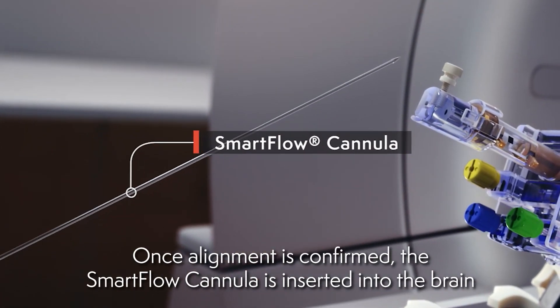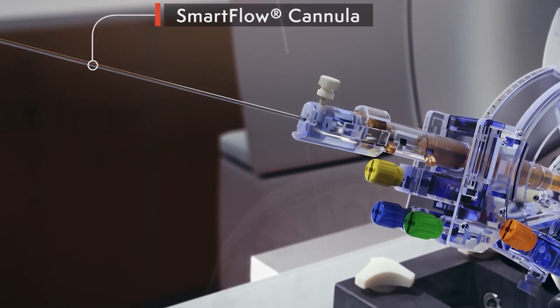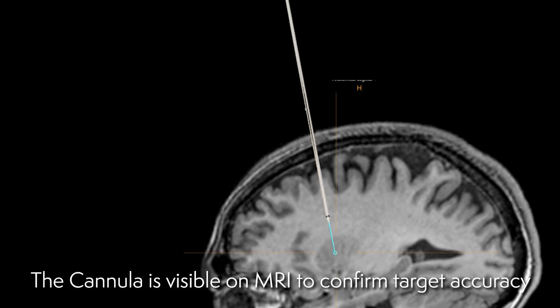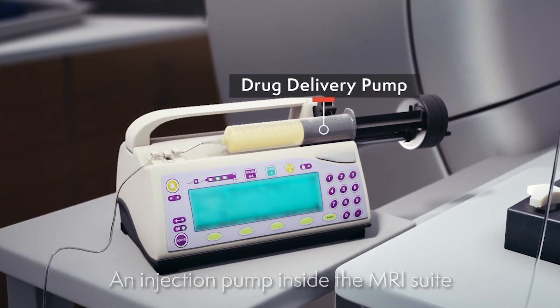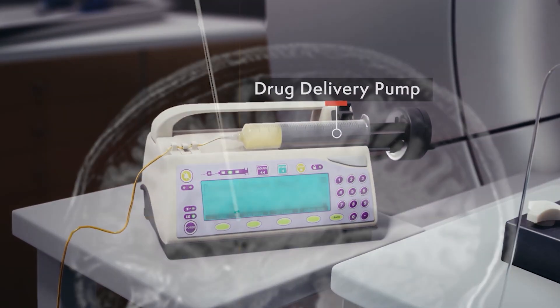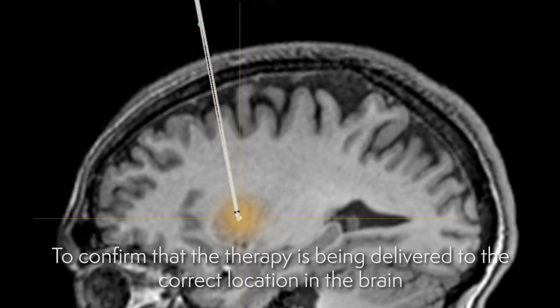Once alignment is confirmed, the SmartFlow cannula is inserted into the brain. The cannula is visible on MRI to confirm target accuracy. An injection pump inside the MRI suite is used in the research trials to deliver the gene therapy. The infusion can be monitored in real time by the physician to confirm that the therapy is being delivered to the correct location in the brain.